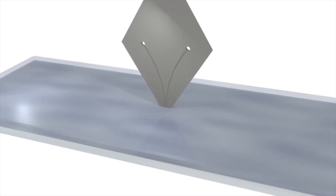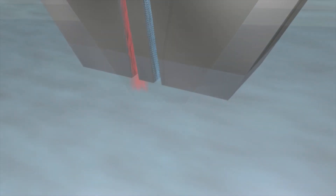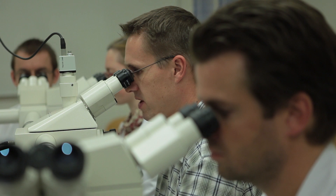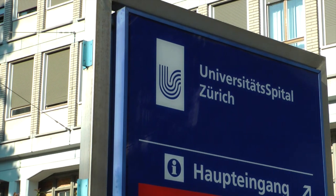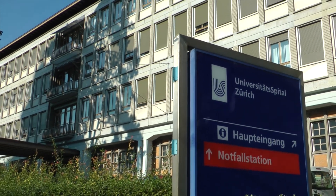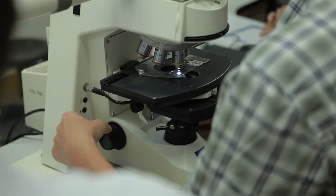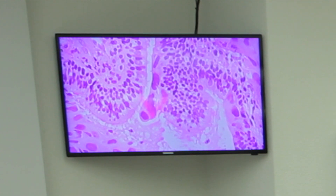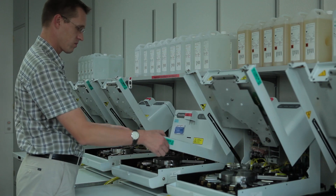A new technology which resembles the nib of a fountain pen will modernise the way pathologists diagnose cancer in the future, thanks to IBM scientists and pathologists at the University Hospital Zurich. The technology, known as a microfluidic probe, addresses some of the biggest challenges for pathologists in making critical decisions, including assessing how bad a tumour is and what therapy is recommended. Sometimes they also need to work with pinhead-sized tissue samples.